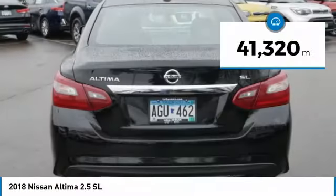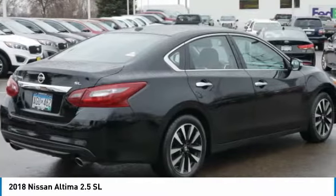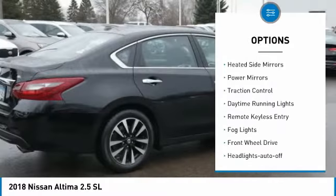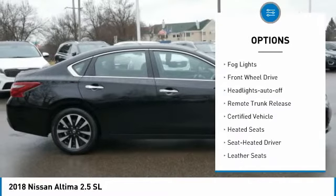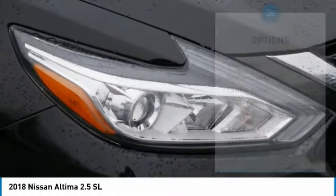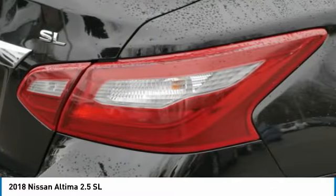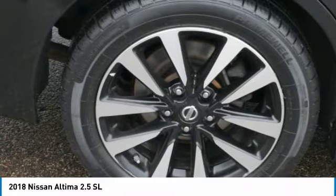This vehicle has less than 45,000 miles. Here are some of this vehicle's great options: aluminum wheels, heated side mirrors, power mirrors, traction control, daytime running lights, remote keyless entry, fog lights, FWD, headlights auto off, and remote trunk release. This beauty will make even your house keys jealous.